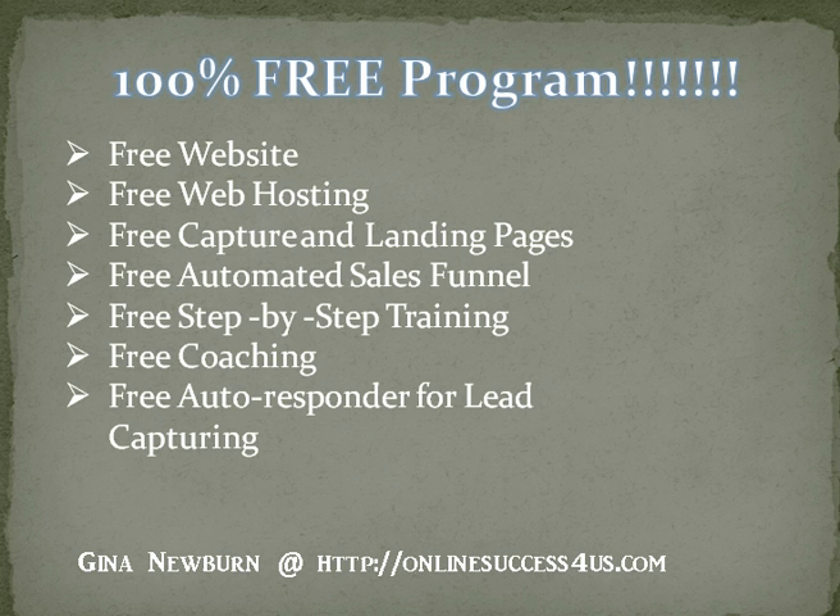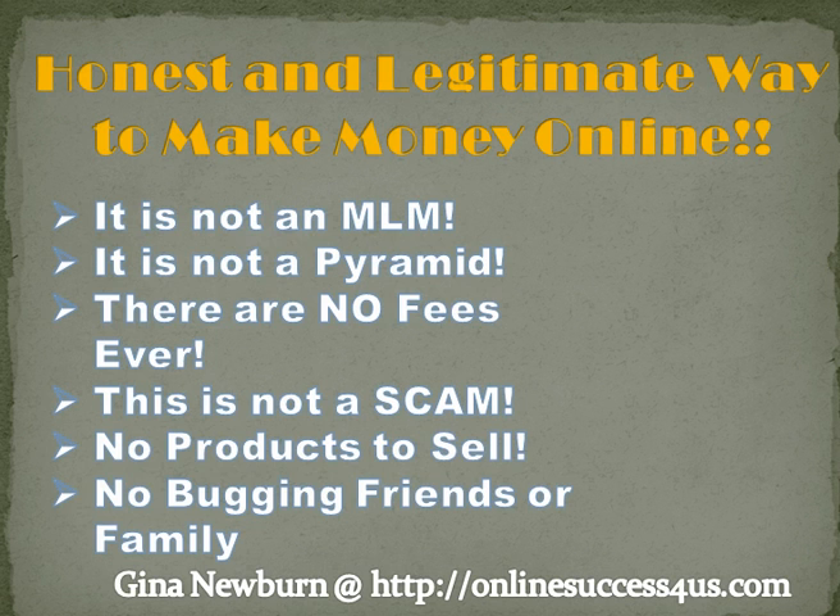You are given a free autoresponder for all your lead capturing. We also have a Facebook group that you can join and interact with other members who are using this program, who are making money online and learn from each other. We just have great support with this program. I've been using this program for a while now and I do make money with it. The system is very easy to use, and what attracted me to it is that it is an honest and legitimate way to make money online.